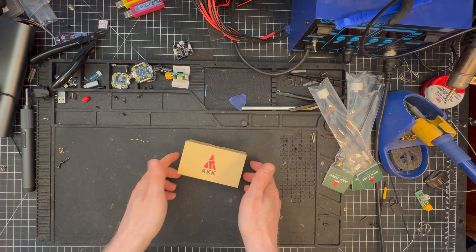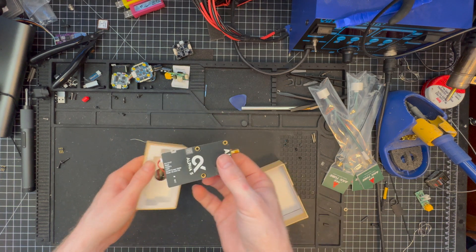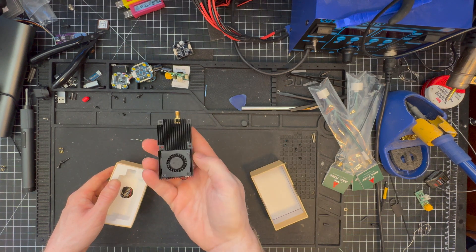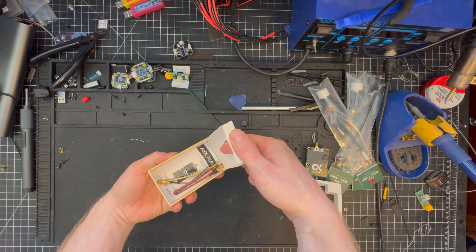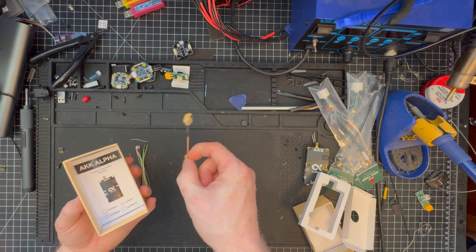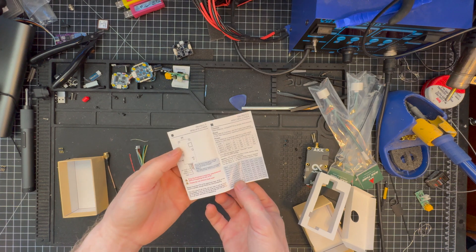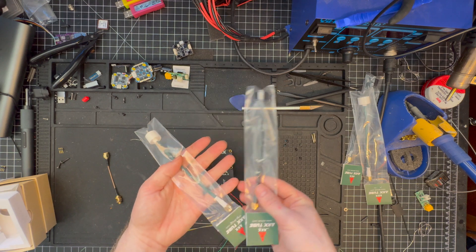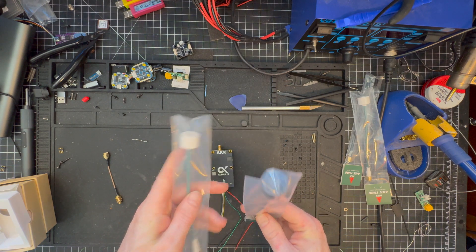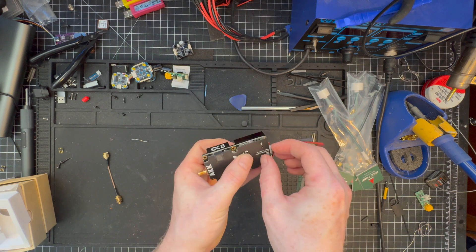First, we need to jump into an unboxing so you can see everything these video transmitters come with. Fresh out of the box, we have a chunky VTX module with a big heat sink and a fan on the back, though I don't think that fan is going to be enough to cool this on an FPV car. Next up, we have the wiring harness and a coaxial antenna extension, which would be helpful if you needed to mount your antenna farther away from the VTX. We also have the manual, and as a thanks for the review, AKK sent me a couple of extra long antennas. Tall antennas are key in getting the most range you can.